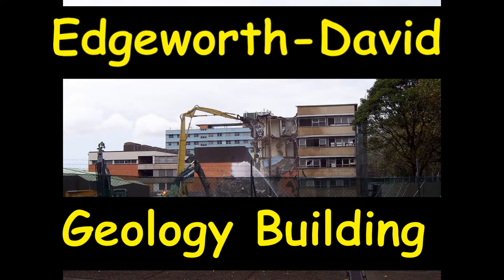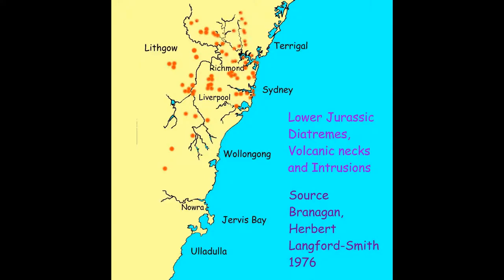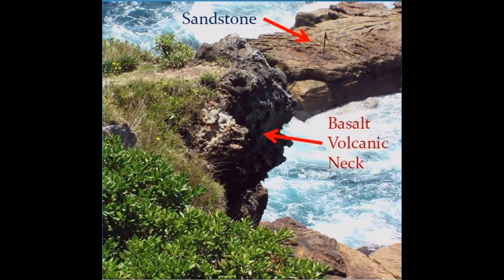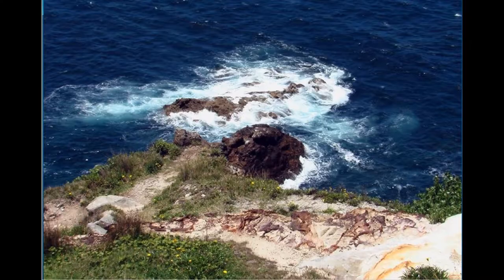The Edgeworth David Geology Building trained world-class geologists for decades using substantial rock, fossil and slide collections, maps, libraries and microscopes. Its geologists managed to locate dozens of Jurassic volcanic vents, including a number of maar diatremes, of which the biggest was at Hornsby. Both Sydney's first geologist, the Reverend William Branwhite Clarke, and Professor Edgeworth David studied the Bondi maar diatreme volcano. Today it has almost eroded away.